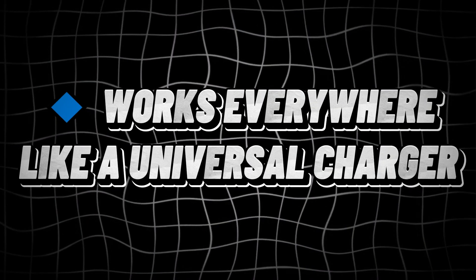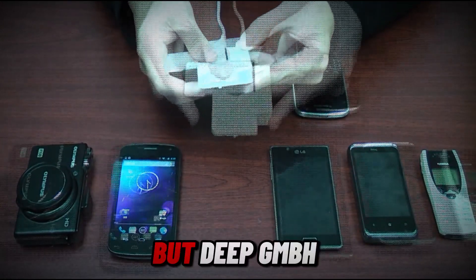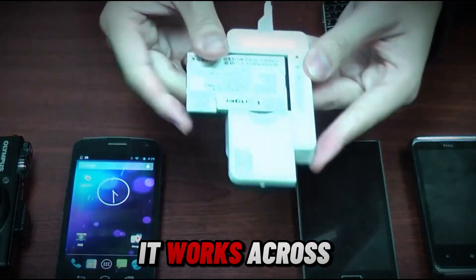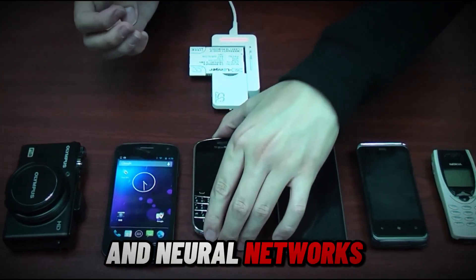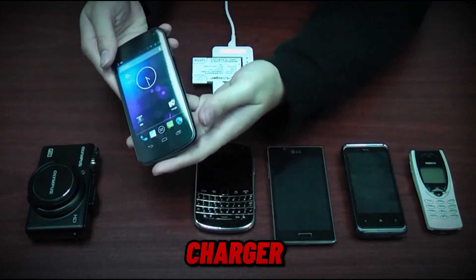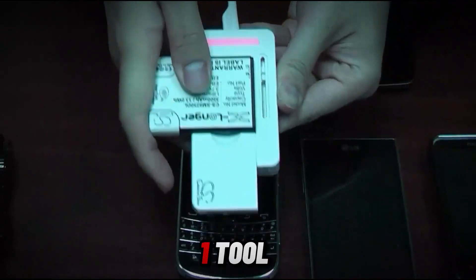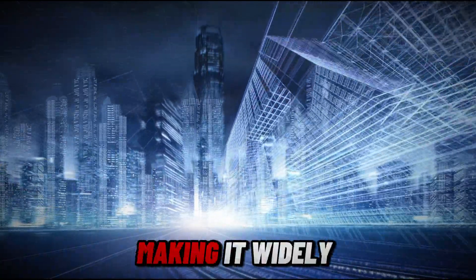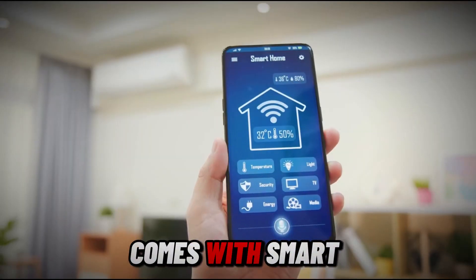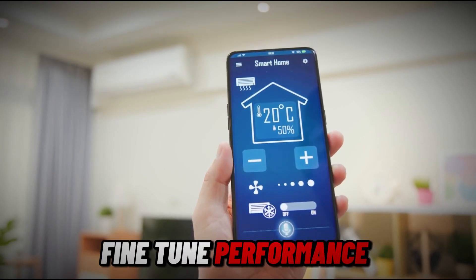DeepGem works like a universal charger. Most AI tools are designed for specific systems, but DeepGem is flexible — it works across different AI models, including MoE models and neural networks. Think of it like a universal charger that powers up all your devices, no matter the brand or type. It works across various AI architectures, making it widely compatible, and comes with smart auto-tuning features so developers can fine-tune performance effortlessly.